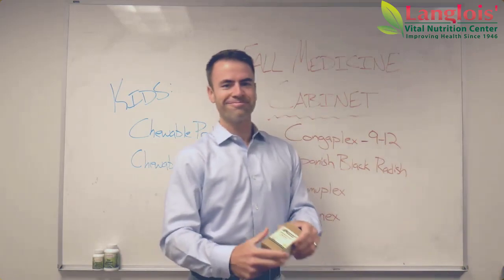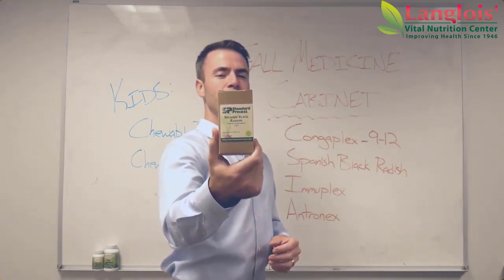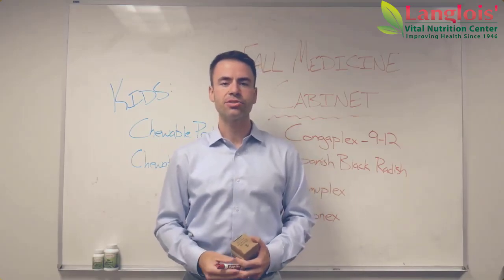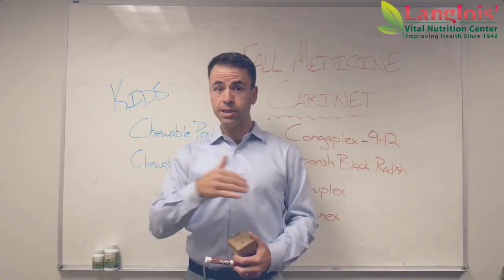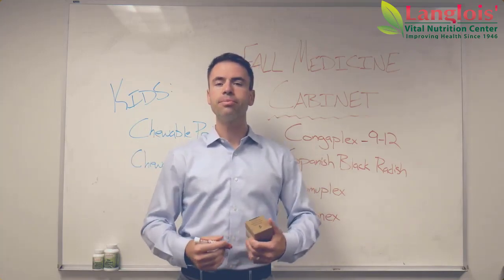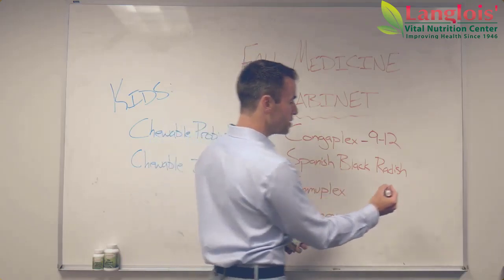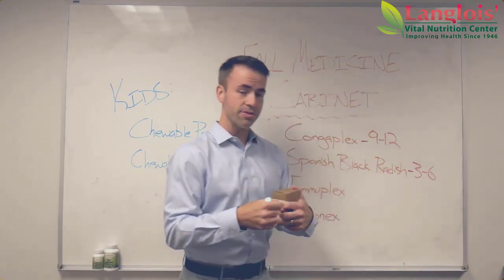Spanish Black Radish is one of my favorite supplements out there. It also happens to be one of the most important products to help your body remove immune challenges. You ever have one of those colds that just lingers, or it seems like your cold clears up only to return two or three days later? That's usually because the body didn't totally clear itself of all the components that make up the cold. Spanish Black Radish helps your body do that, and typically we need between three and six of them a day.